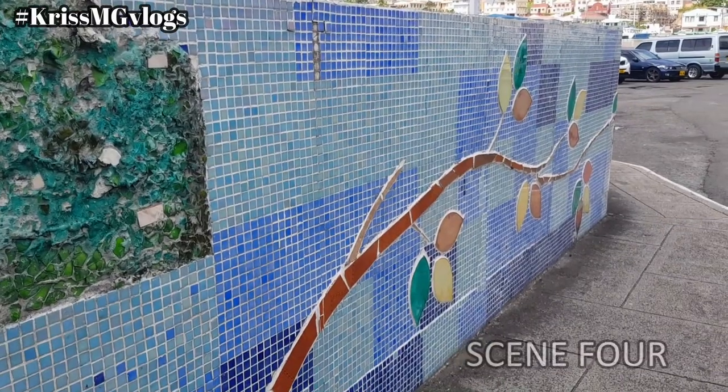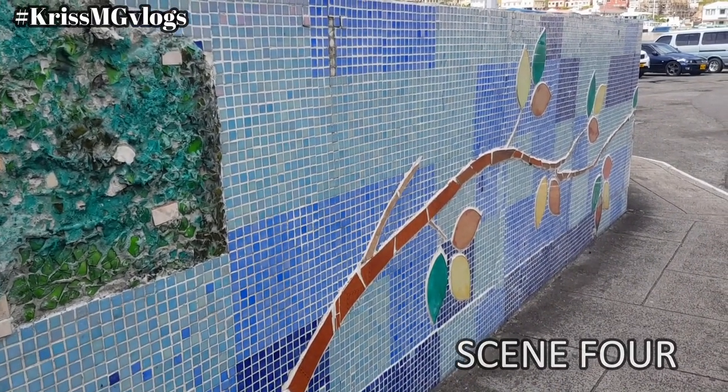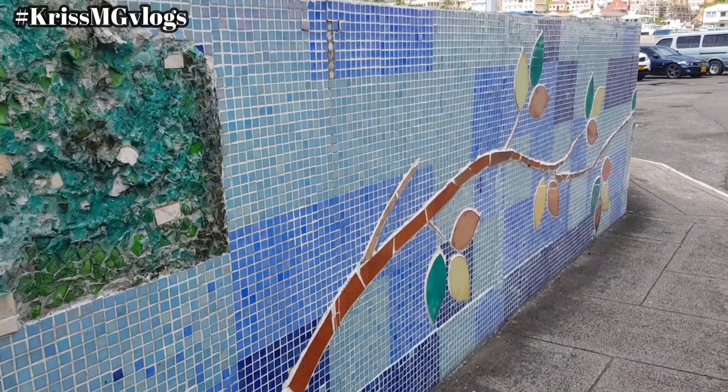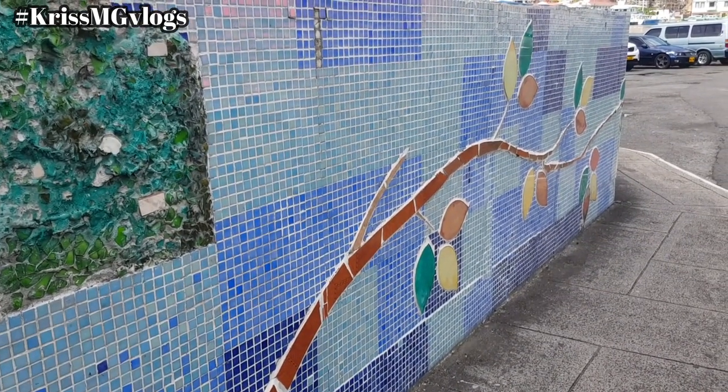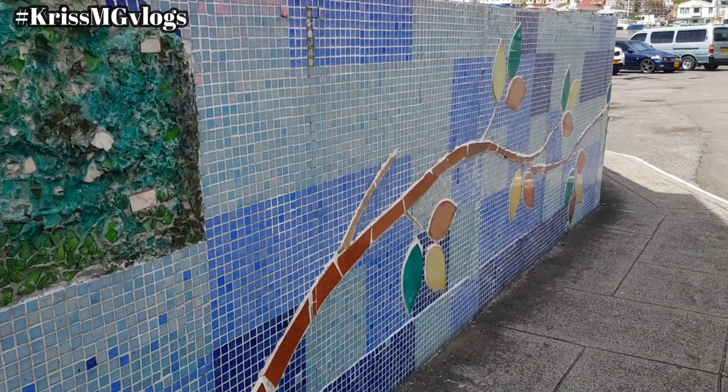In scene four of this mural, it is the artist's impression of the future — pictorialising the growth of the Caronage with the branches and leaves in the colours of Grenada.